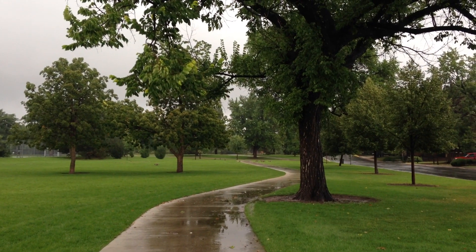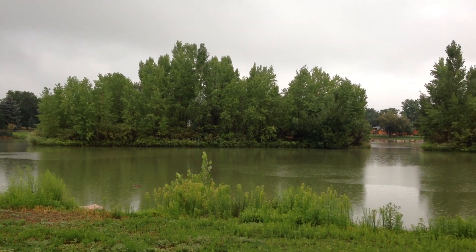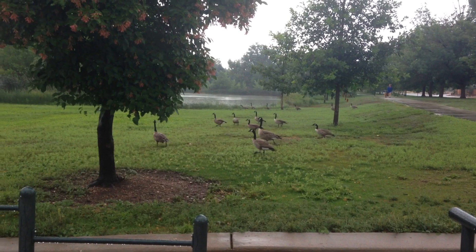Good morning everybody, it is July 30th, it's about 7:30 in the morning. Matt and I woke up early today — Matt had an appointment for his job. I am at the park this morning to do a little bit of jogging and walking, going to do a couple of laps around the park. It's a little bit cloudy and just sprinkling, but I borrowed Matt's rain jacket so I should be okay.